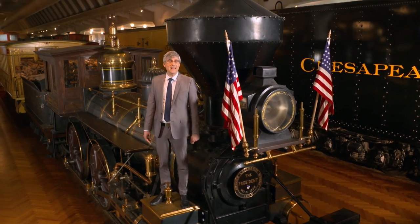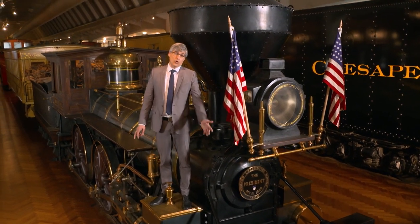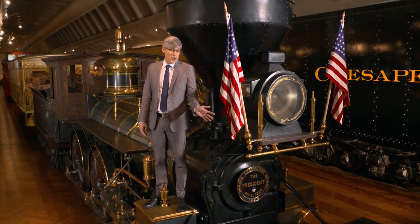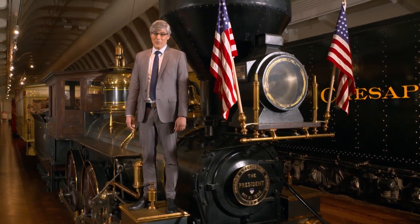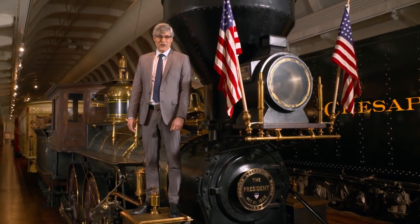A good caboose always seems to get a lot of attention. Of course, what's up front is very important to get you where you want to go, but a nice red caboose will always turn heads as it brings up the rear of the train.